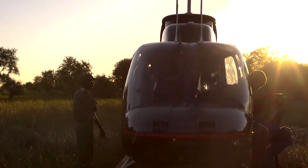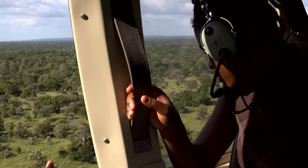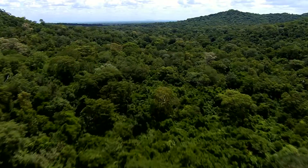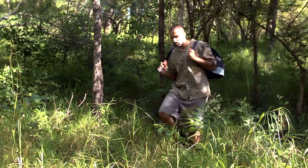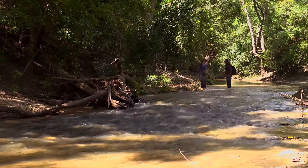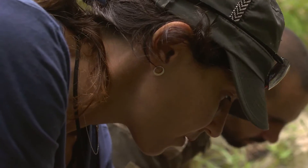To retrieve the cameras, we flew with the chopper through the flood plain all the way to the east side of the park where the gorge is. It's a very thick area, very isolated, so even to land we have to find the right place. We chose that area because of the water — the trails show that animals use it a lot to get to water, so there's a higher chance we're going to capture them there.